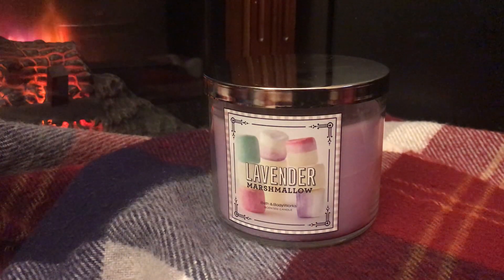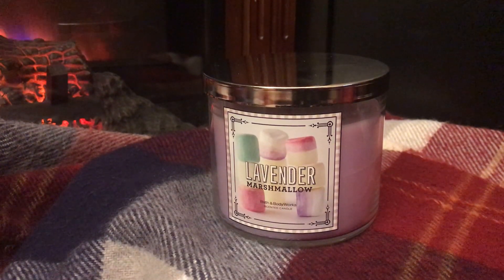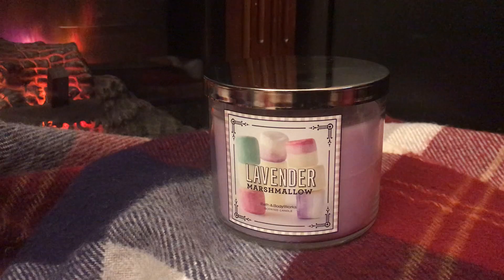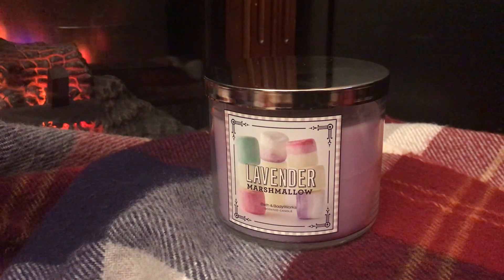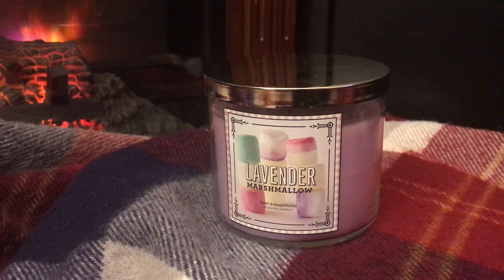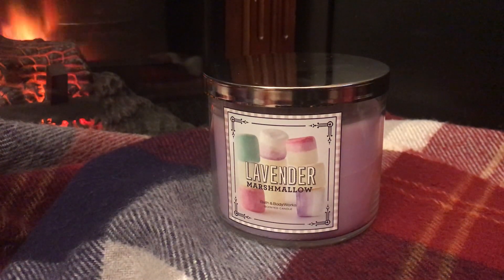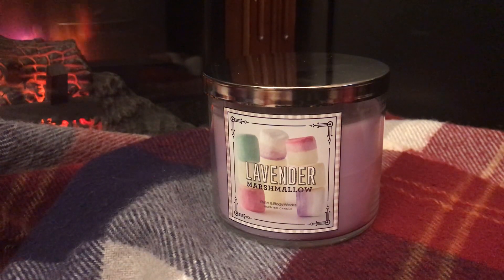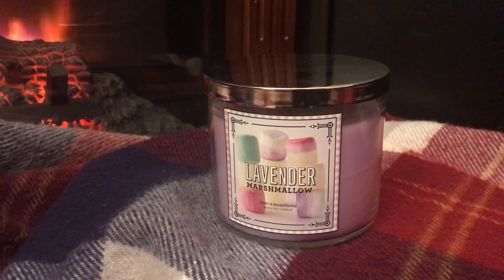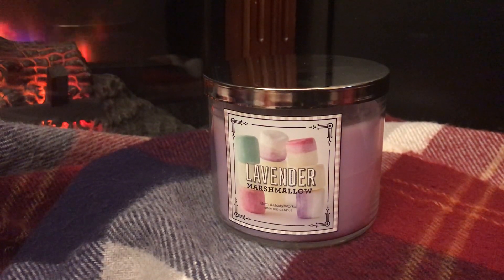The semi-annual sale is coming up December 26th, and about a week ago stores started running out of candles. This Lavender Marshmallow is part of the Sweet Shop collection, which was released in 2014 and hasn't been seen since. It was supposed to come out for the semi-annual sale, and it still will be if any stores have inventory left, since they were put out on shelves early.